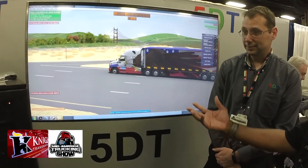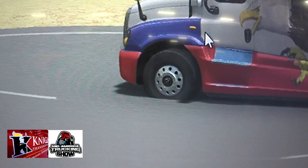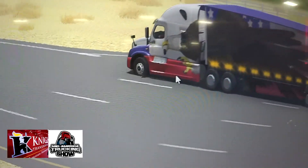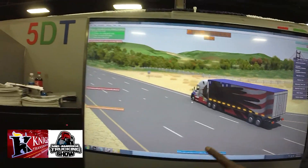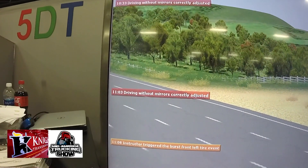Just like a real life scenario — like catching a flat in real time. Absolutely. And again, that goes back into a report. You'll see it scrolling up the side of the screen. That report can be viewed by the student after he's finished.